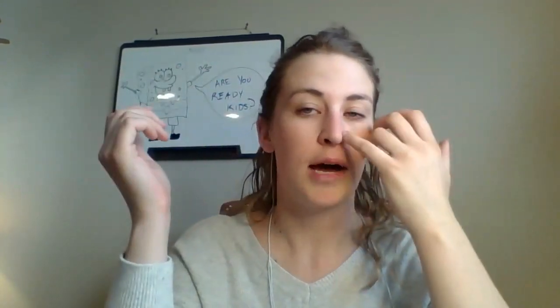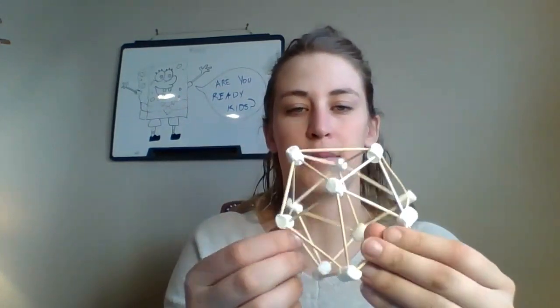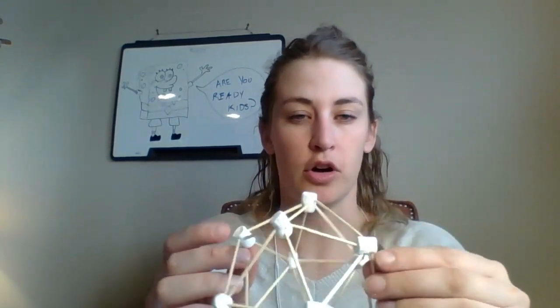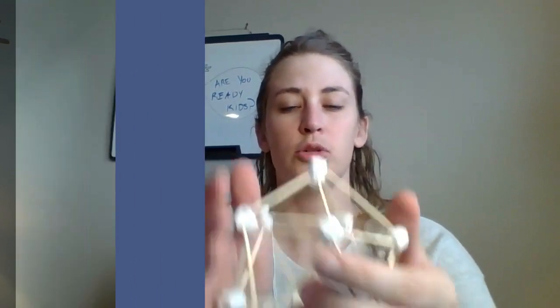So domes — a dome is a structure that looks like if you took a sphere and cut it in half. If you remember from early in the unit, we talked about frames and shells. Trusses are often seen in frames, and domes are like shells. This is a geodesic dome I made out of toothpicks and marshmallows. It's made of pentagons on the top and bottom, with the rest being triangles.